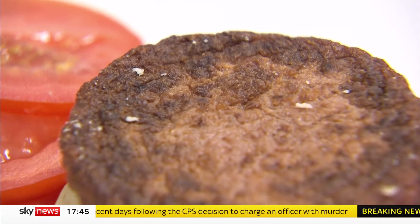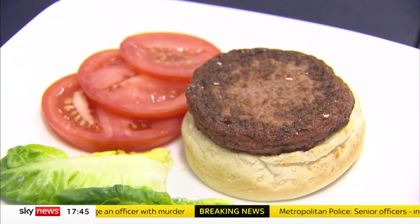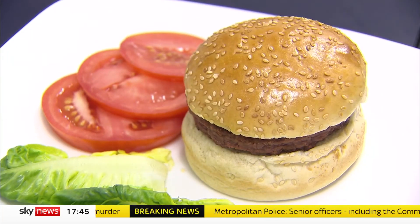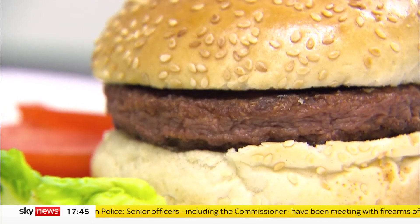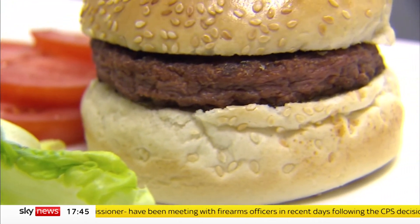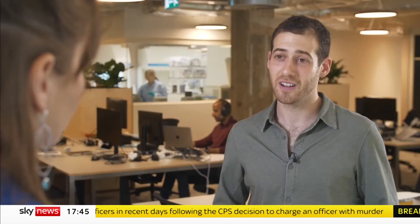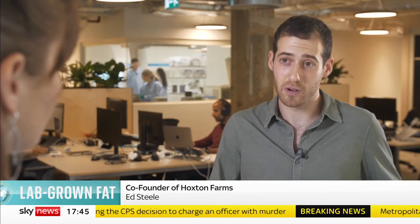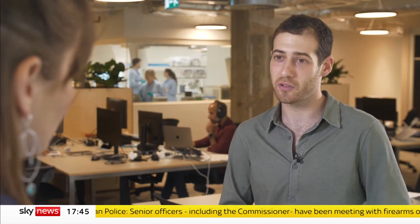There are big hurdles to overcome before we're all crunching on crackling grown in petri dishes. Growing food in this way is a lot more expensive than conventional farming. When the first cultivated burger was presented in 2013, it cost more than £200,000. Now the price has dropped to around £7 for a burger, but that's still a lot more expensive than something you'd buy in the supermarket.